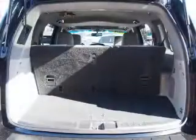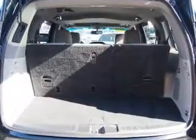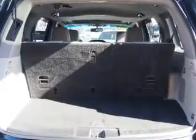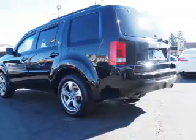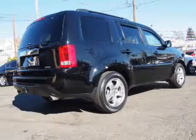Inside you'll find a third-row seat, leather seats, heated seats, Bluetooth connectivity, an auxiliary input, steering wheel controls, automatic climate control, a backup camera, curtain head airbags, and front airbags.